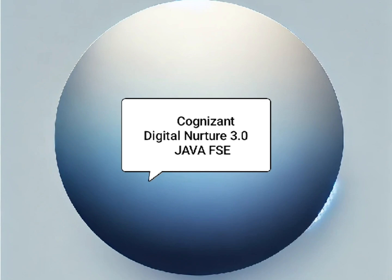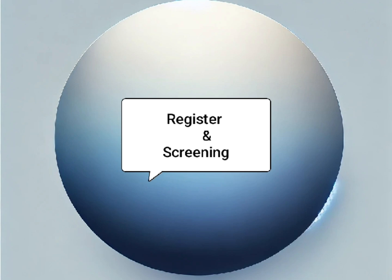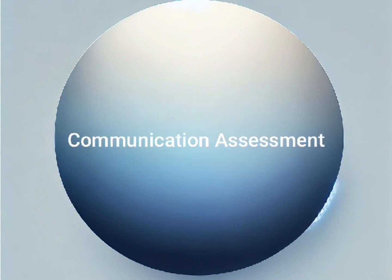Cognigen Digital Nature was launched in 2021 as a training and internship program for students. Candidates need to register through Superset, after which an initial screening process is conducted. If the candidate qualifies, they move on to the communication assessment, and clearing this assessment moves them to Stage 1.